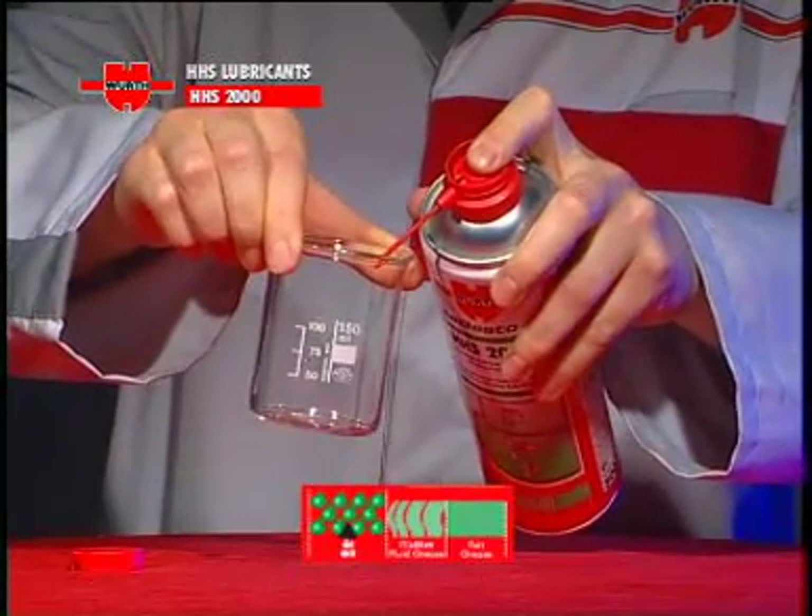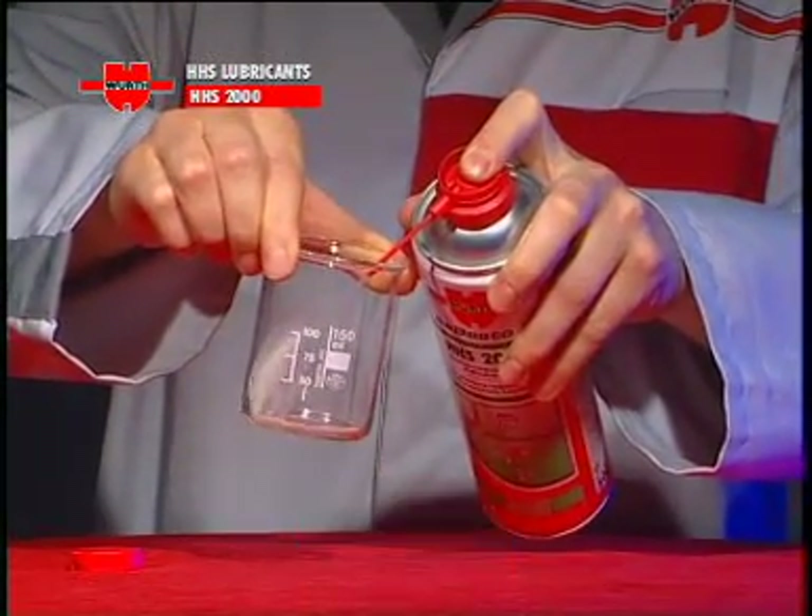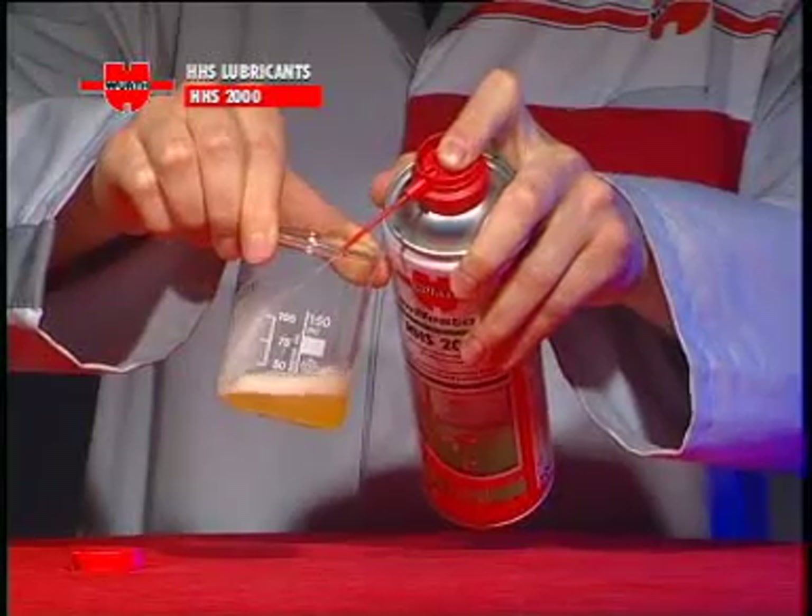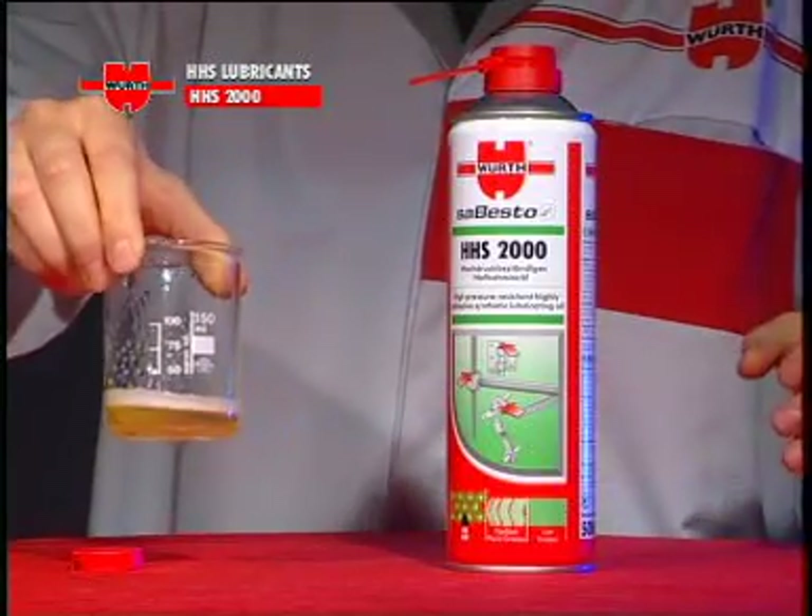Würth HHS 2000: the universal spray lubricant with an oily consistency and excellent creep properties, based on highly adhesive fluid grease.